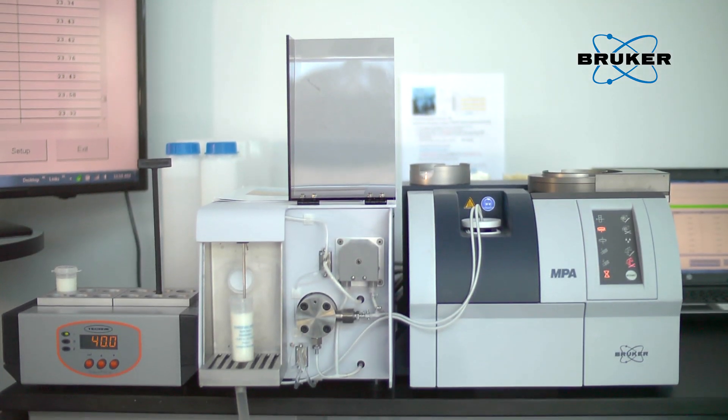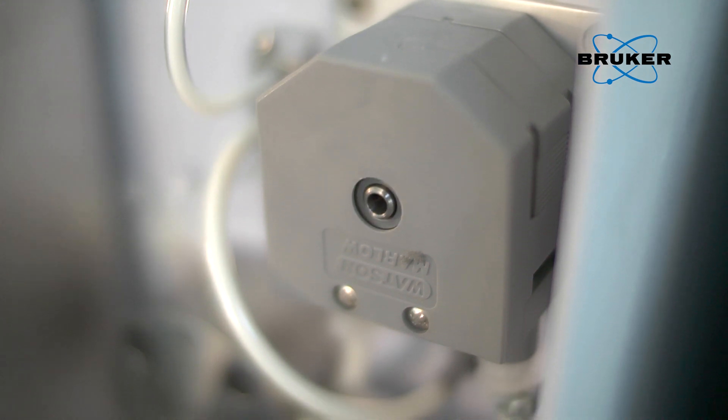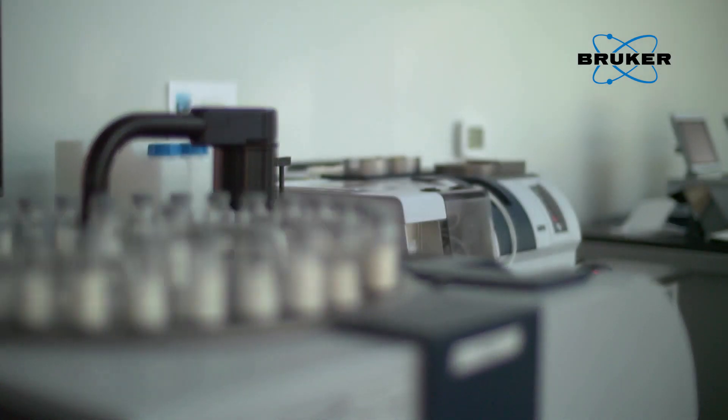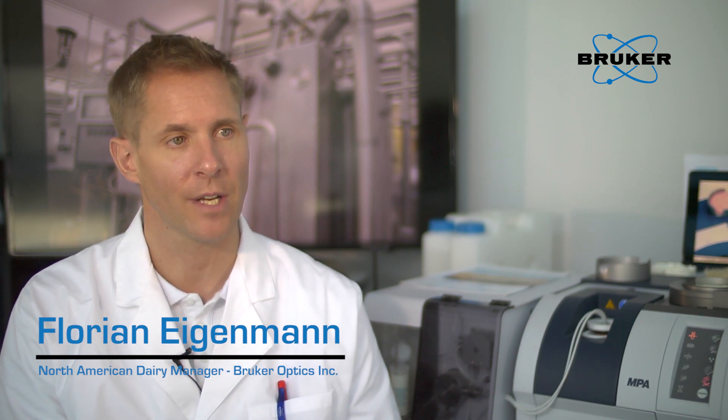The MPA Dairy System from Bruker routinely measures fat, protein, lactose, and total solids in milk and cream simultaneously, with accuracy and precision as good or better than AOAC-approved reference methods. The Multipurpose Analyzer MPA can measure both liquids and solids with the same machine, which is very important in the dairy industry.